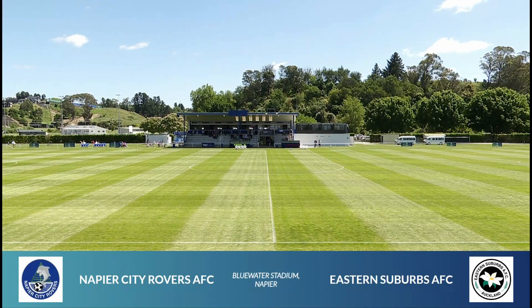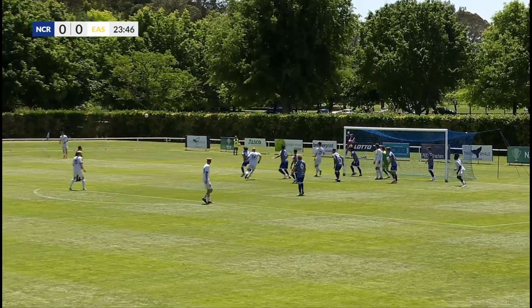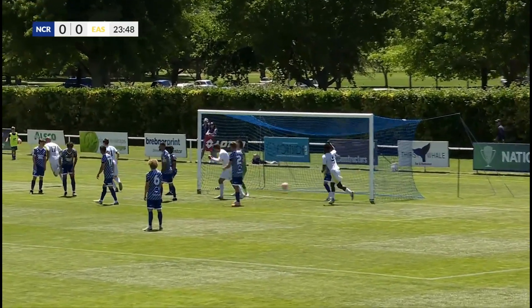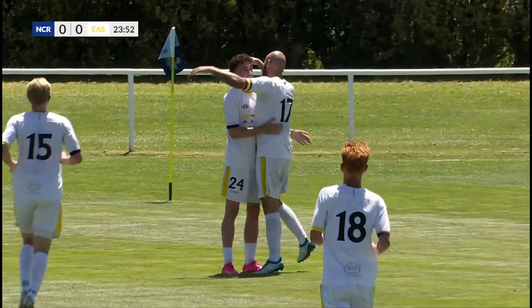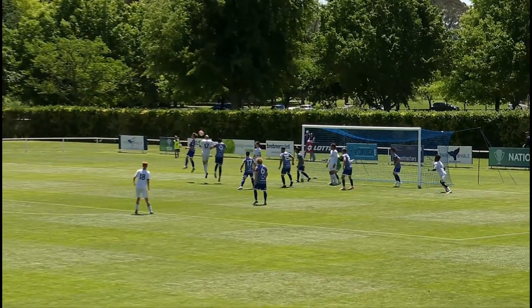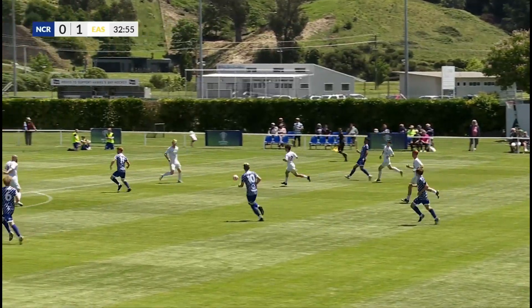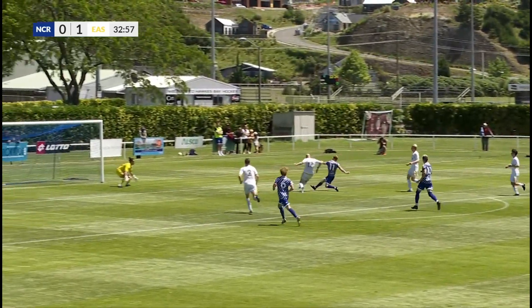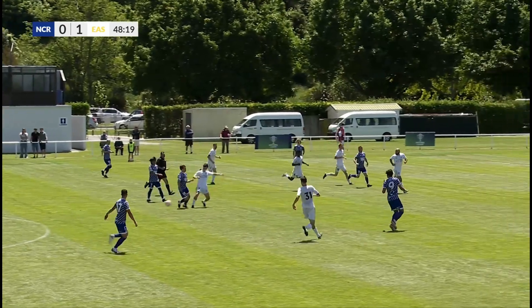Bluewater Stadium here for the match between Napier City Rovers, the home team, and Eastern Suburbs. There's the goal for Eastern Suburbs — they take the lead beautifully. Keep your eye on the number 70, just a little flick. McNamara wanting it, here's a chance for Johnny McNamara — just wide.